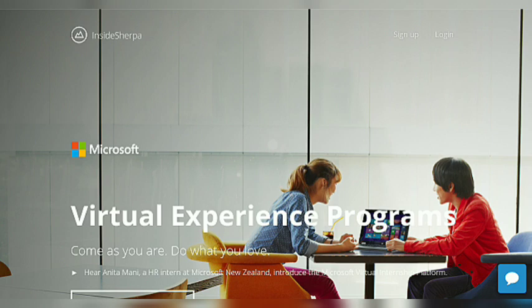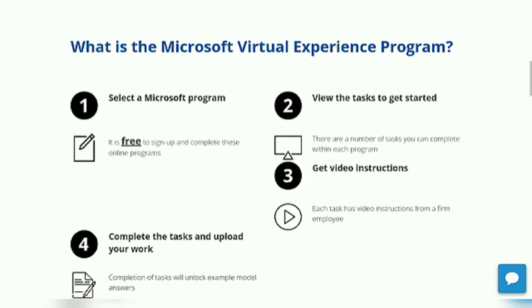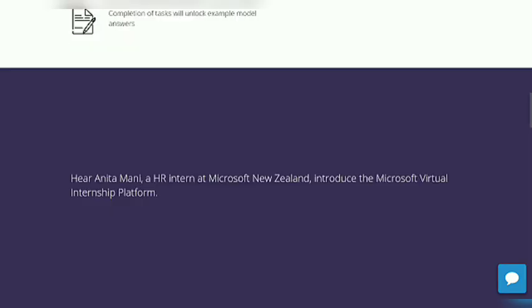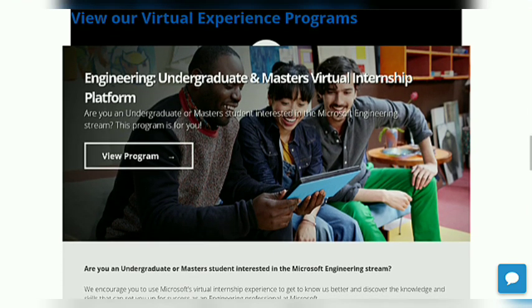Here we explore the Microsoft courses. There are 3 courses and here is how to join them. First, select the Microsoft program. Second, view the task to get started. Third, get video instructions. And fourth, complete the task by uploading your assignments.